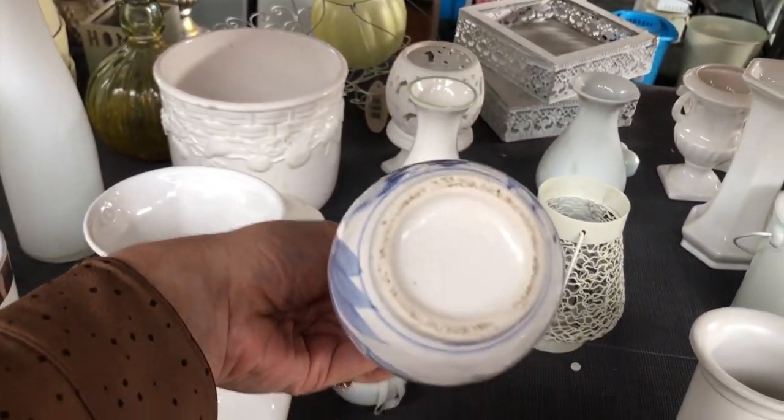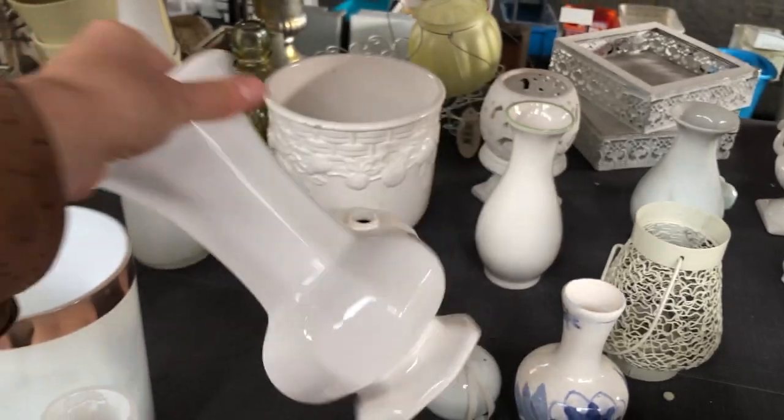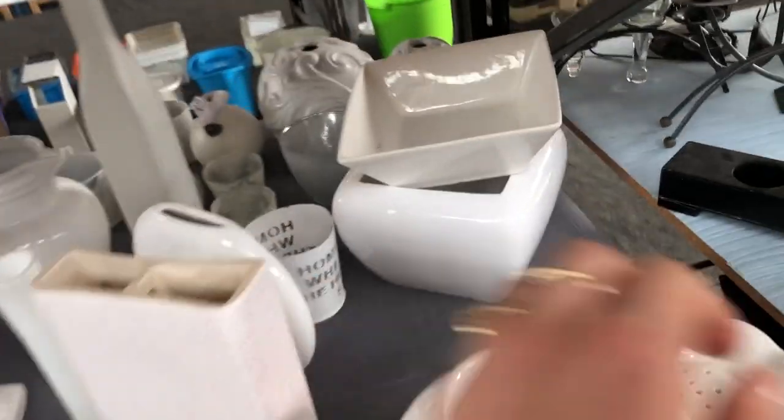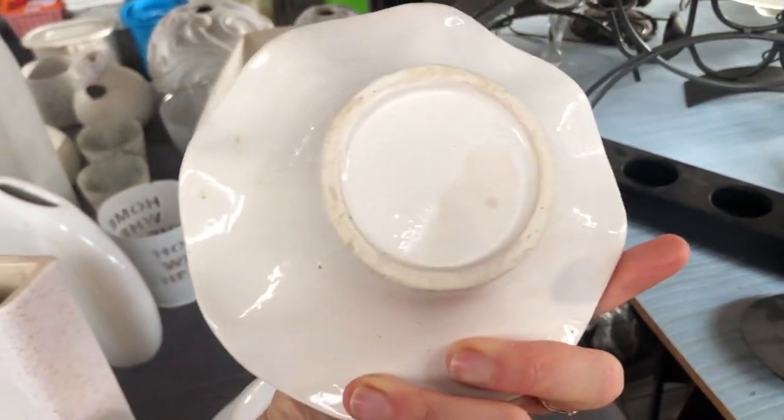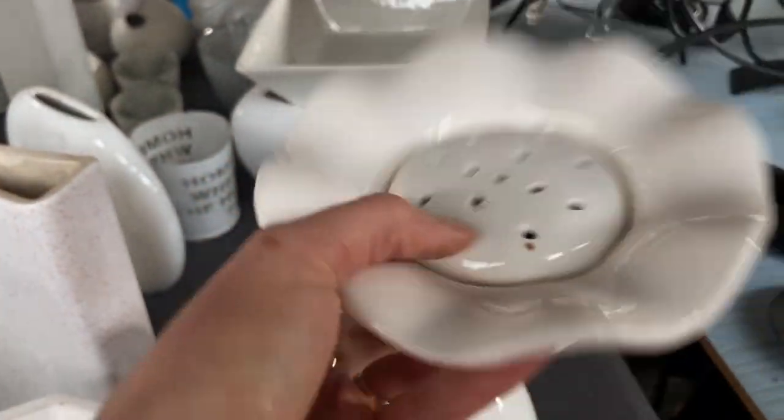I originally put this little Ikebana-style piece in my basket at first, but then I decided against it because it kind of did look like a hobbyist made it.